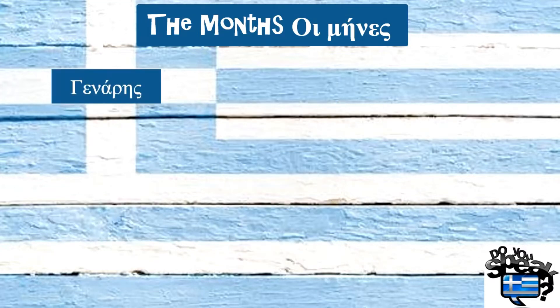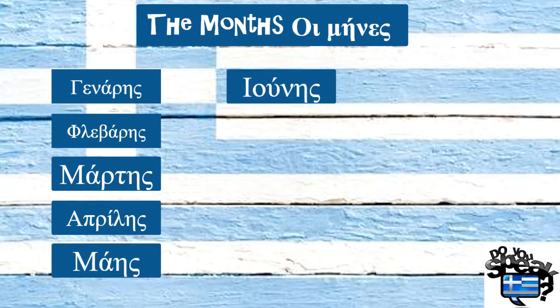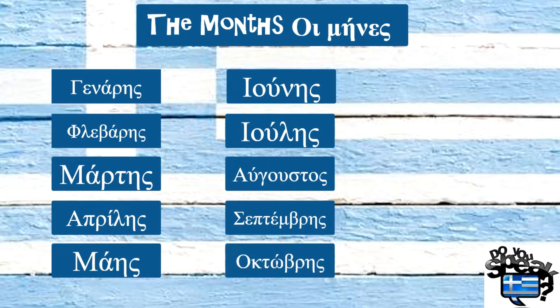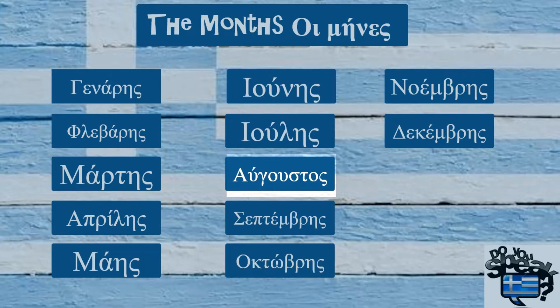And the second way: Γενάριος... Ιούλιος, Αύγουστος again, Σεπτέμβριος, Οκτώβριος, Νοέμβριος. As you heard, only Αύγουστος is always the same.